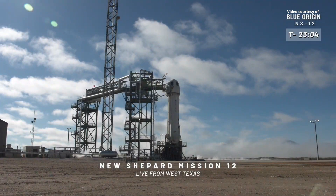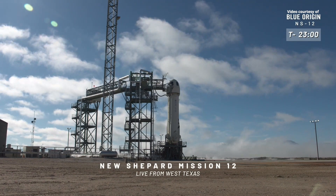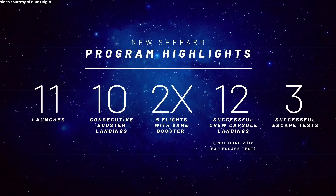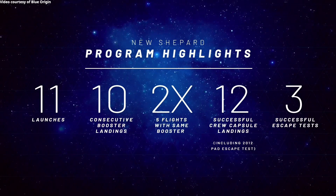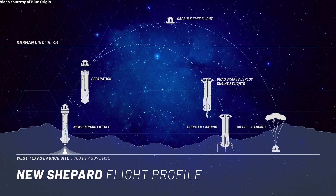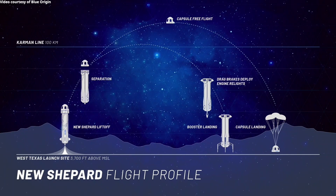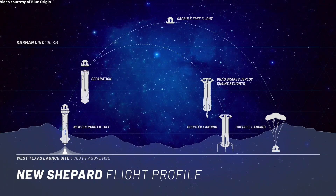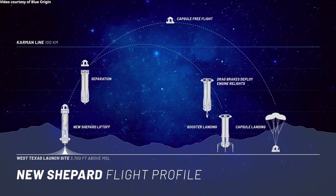Hello, everyone. Welcome to today's webcast for New Shepard's 12th flight to space. I'm Ariane Cornell reporting live from Blue Origin's West Texas launch site. We've got a very exciting launch ahead of us. We're aiming for an apogee of 350,000 feet, or about 105 kilometers, over the Karman Line, which is, of course, the internationally recognized line of space.